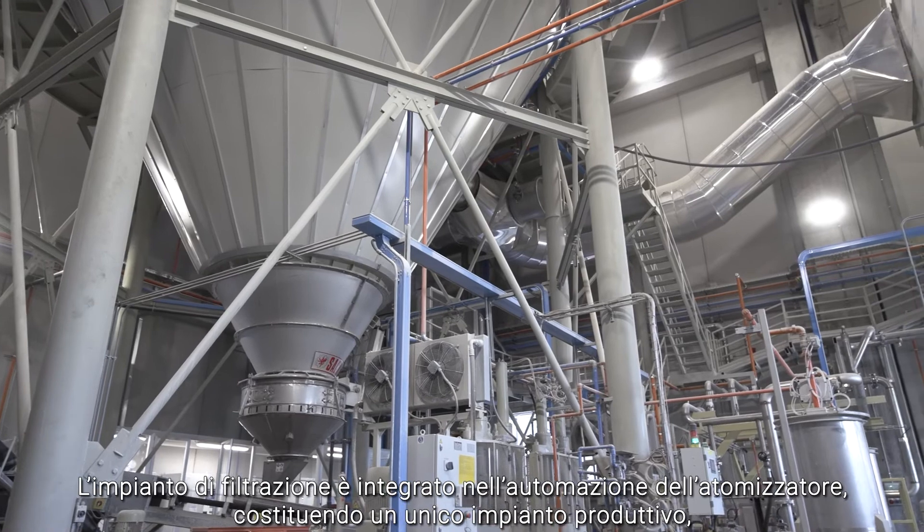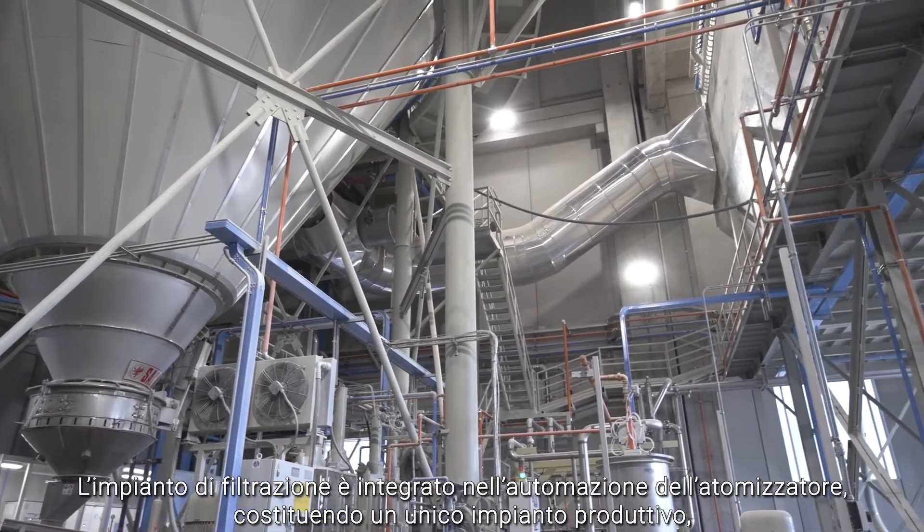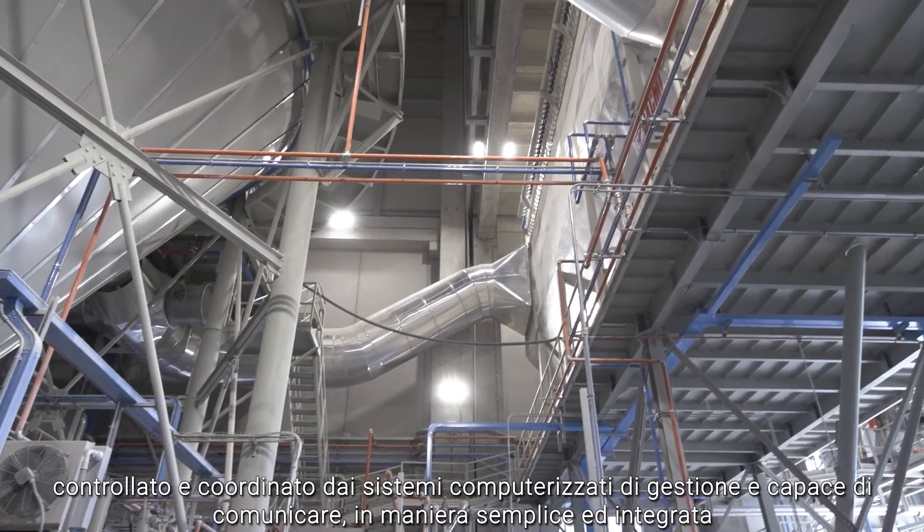The filtration system is an integral part of spray dryer automation, resulting in a unified production plant controlled and coordinated by computerized systems and capable of communicating in a simple yet integrated way